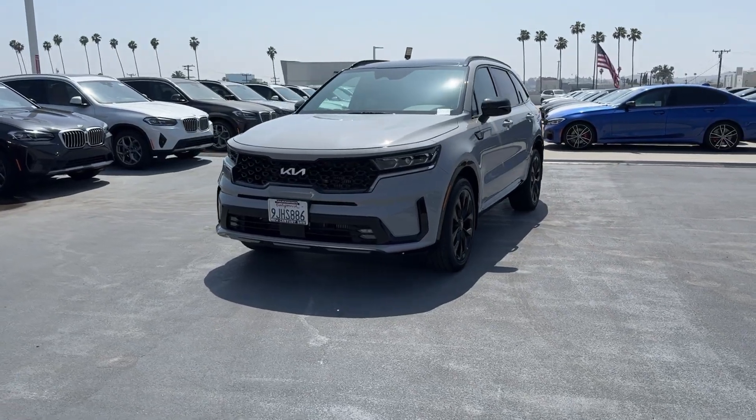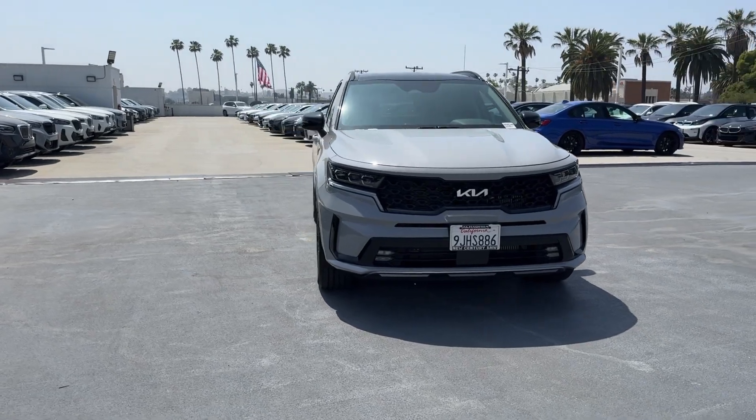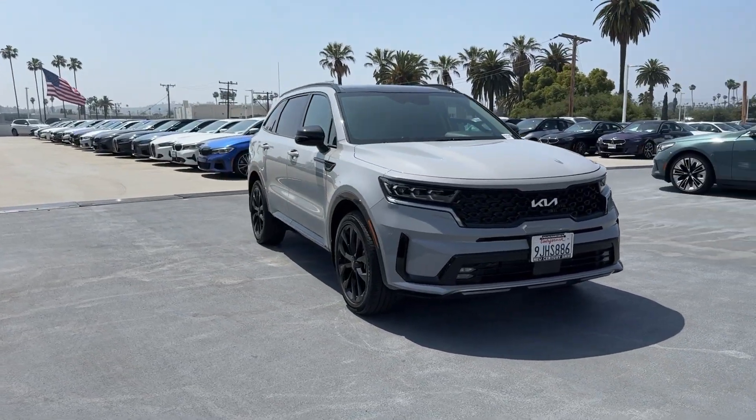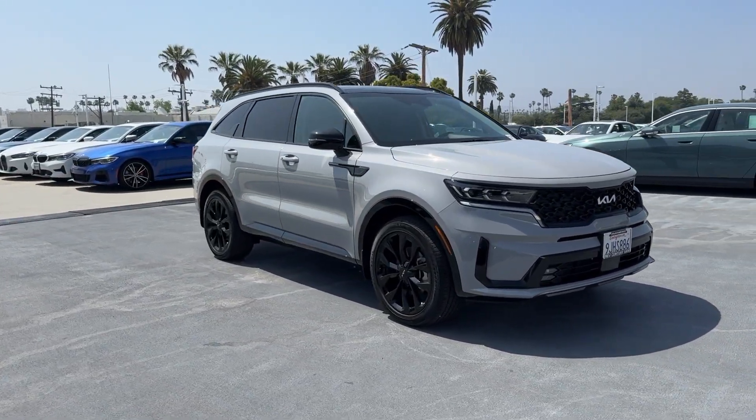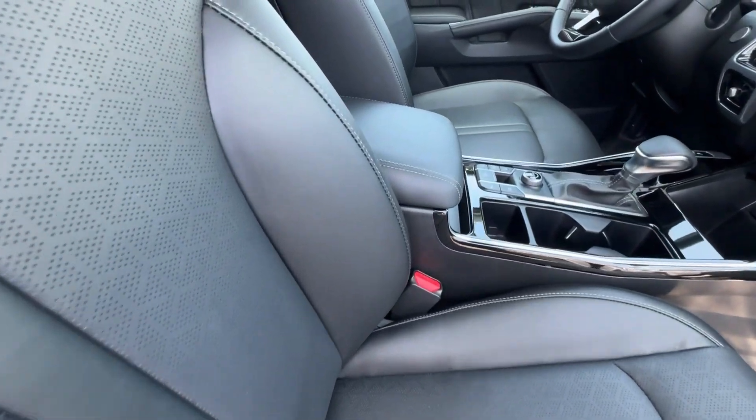Take a moment to check out the 2023 Kia Sorento. With less than 5,000 miles on the odometer, this vehicle provides excellent value. This versatile Sorento has what your family needs to get the most out of every journey.